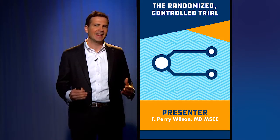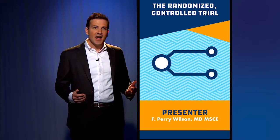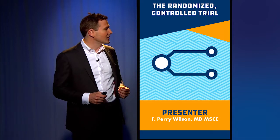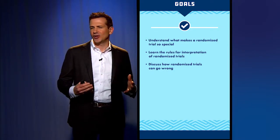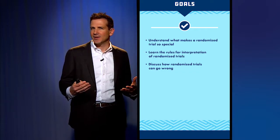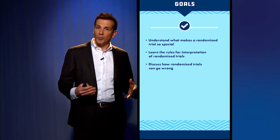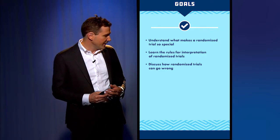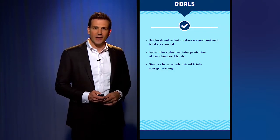This is the most expensive and most highly impactful type of study design that we have in the medical sciences, but it might not be all it's cracked up to be. So our goals today are to understand what makes a randomized trial so special — what's the special sauce? Why is it so important that we do these types of studies? We're going to learn some of the rules for interpreting randomized trials, and we're going to discuss how they can actually go wrong and how you can recognize when they're going wrong.